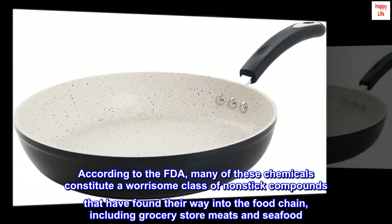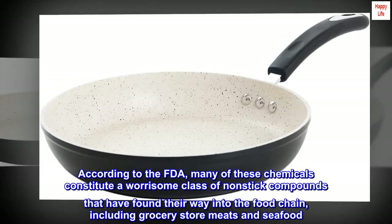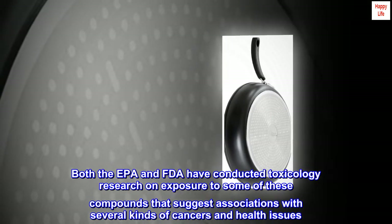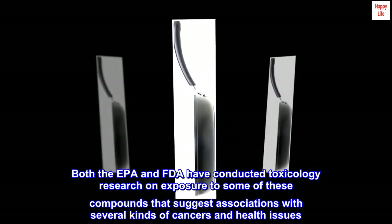According to the FDA, many of these chemicals constitute a worrisome class of non-stick compounds that have found their way into the food chain, including grocery store meats and seafood. Both the EPA and FDA have conducted toxicology research on exposure to some of these compounds that suggest associations with several kinds of cancers and health issues.